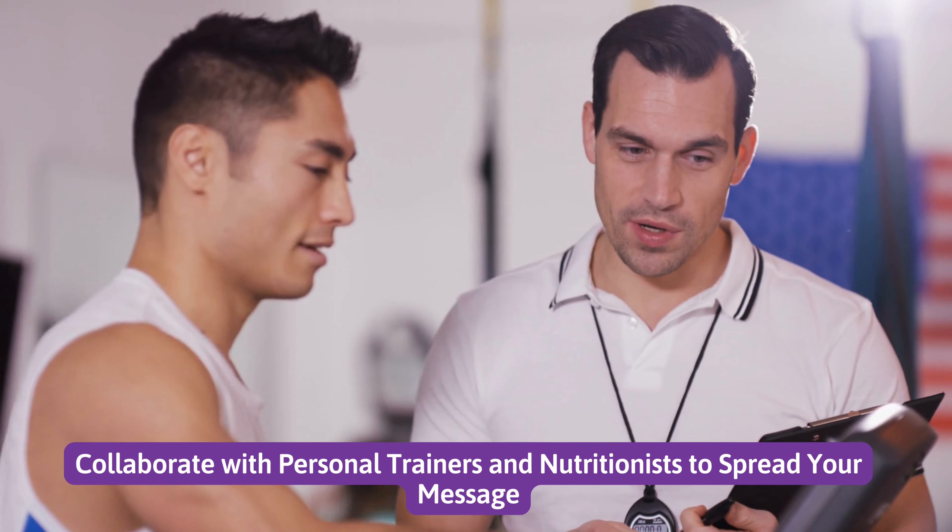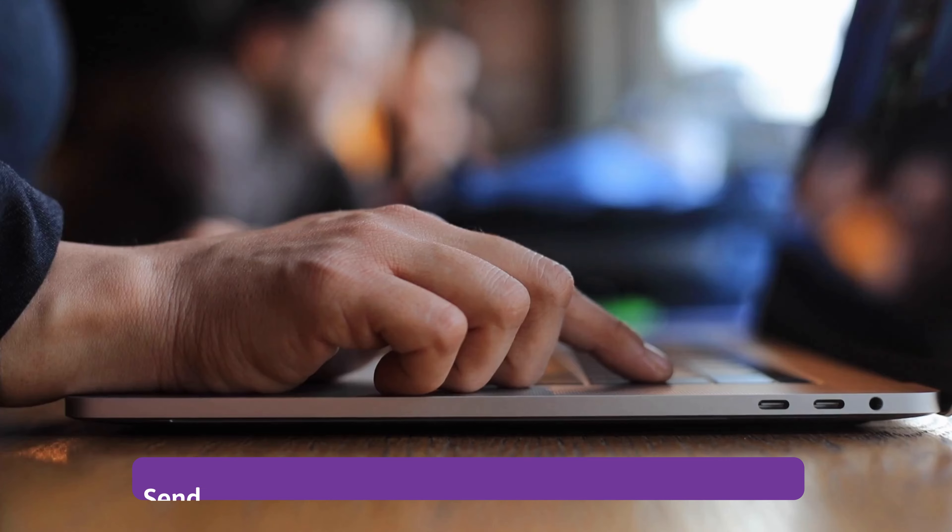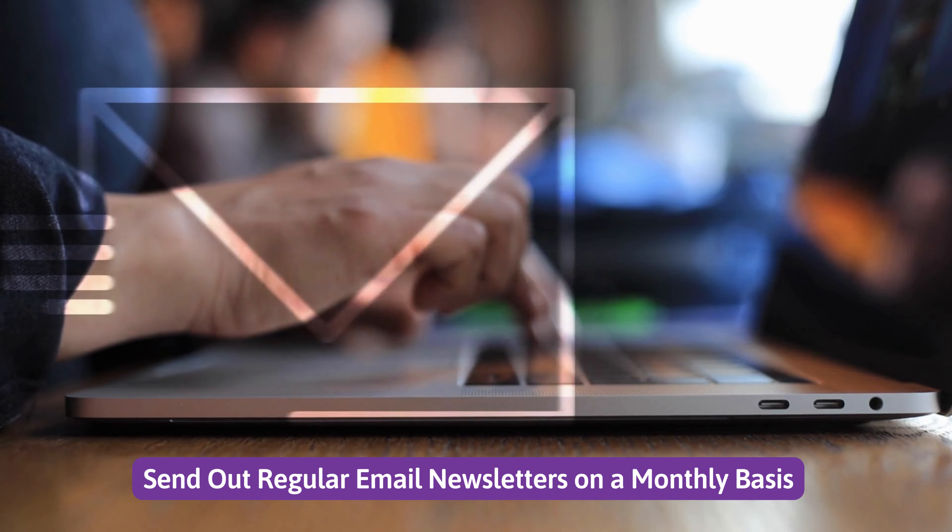Number 8: Collaborate with personal trainers and nutritionists to spread your message. Number 9: Send out regular email newsletters on a monthly basis.